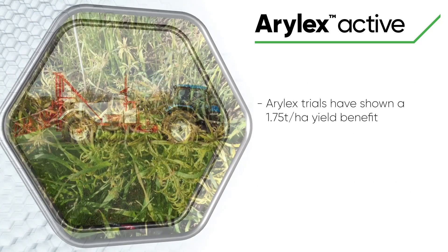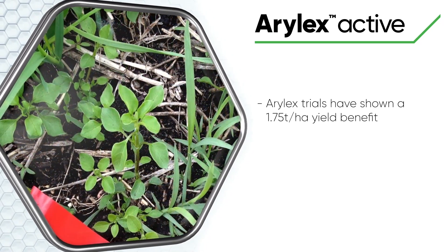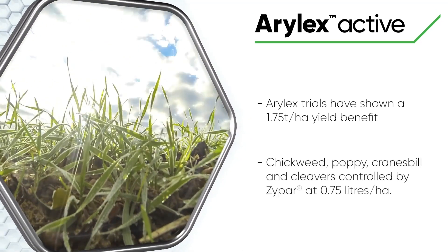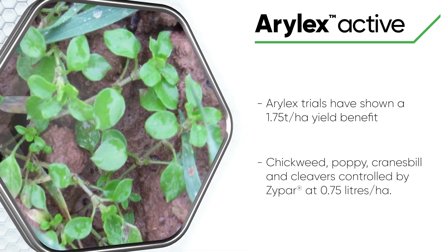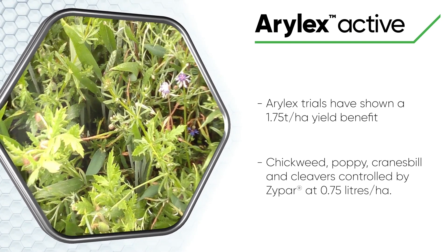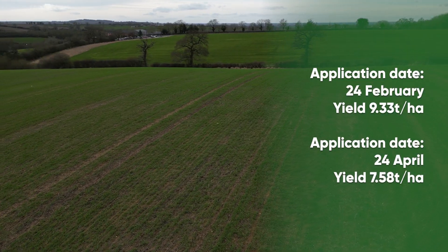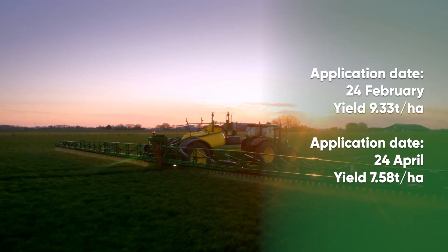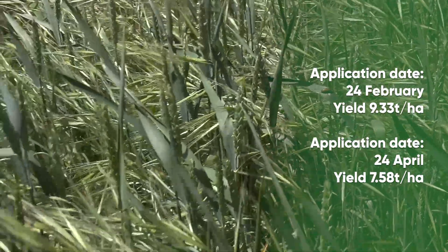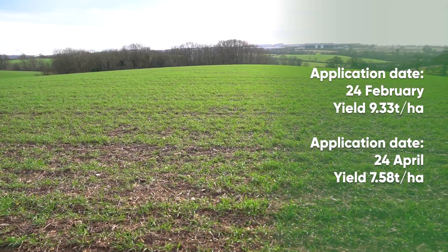Trials by Corteva have shown a 1.75 tonnes per hectare yield benefit in winter wheat by treating crops with Aralex. The study, carried out at Corteva's Woolmans site in Warwickshire, showed chickweed, poppy, cranesbill, and cleavers were present in both trials and were totally controlled by Zipar Aralex active plus fluorazolam at a rate of 0.75 litres per hectare. The trial treated on the 24th of February yielded 9.33 tonnes per hectare, while the plot left until the 24th of April yielded 7.58 tonnes per hectare, showing the benefit of early application where possible.